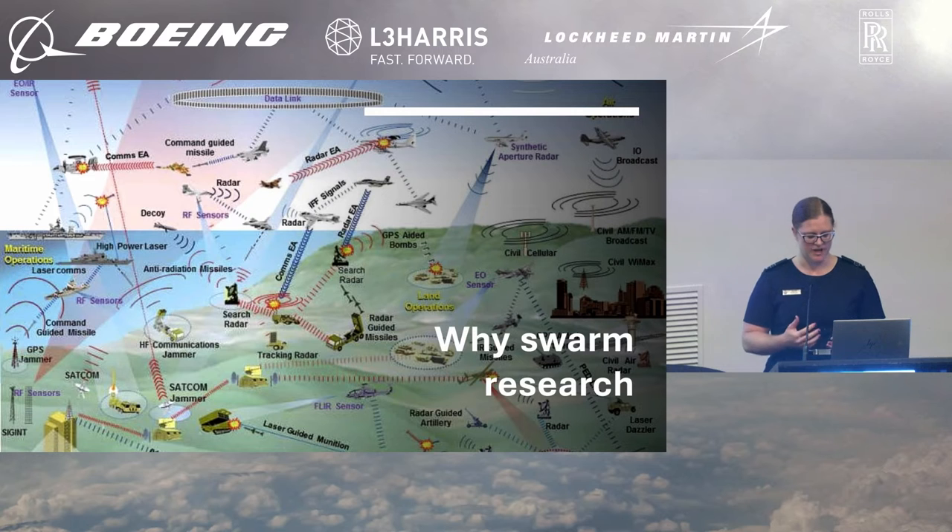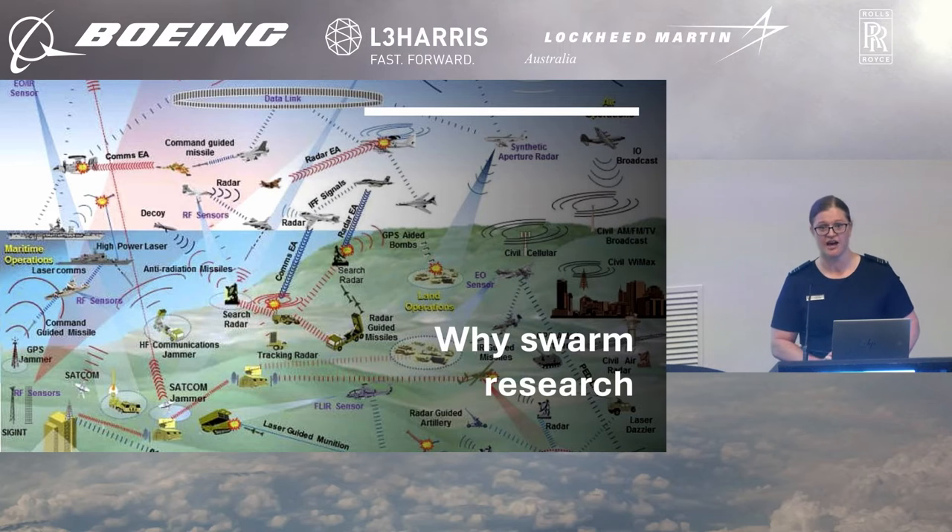Consequently, by understanding swarming behaviours, it offers an insight on how to influence the battle space and achieve our desired effects.